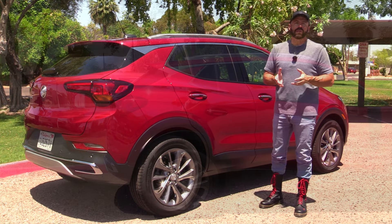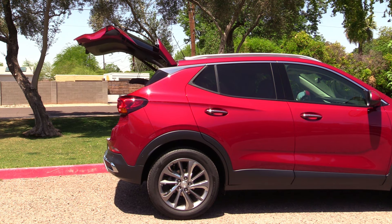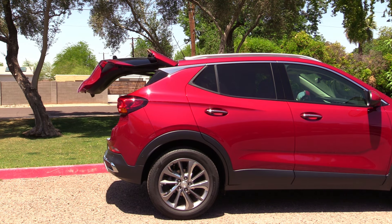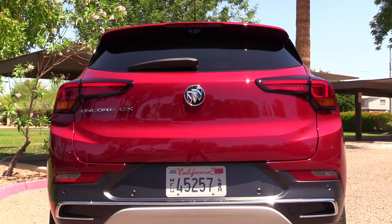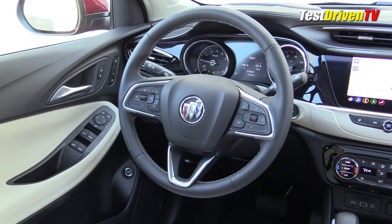At the back, this has a power liftgate operable with both the key fob and a foot under the bumper via a radar sensor — great for when you've got arms full of groceries. It both opens and closes with power assist. Looking at the rear, a nice shoulder line dies into the LED taillights.